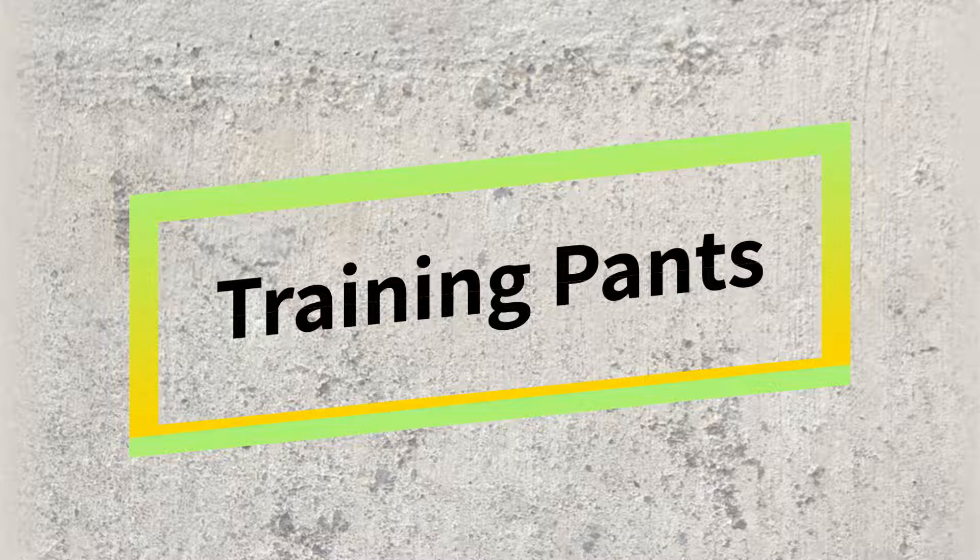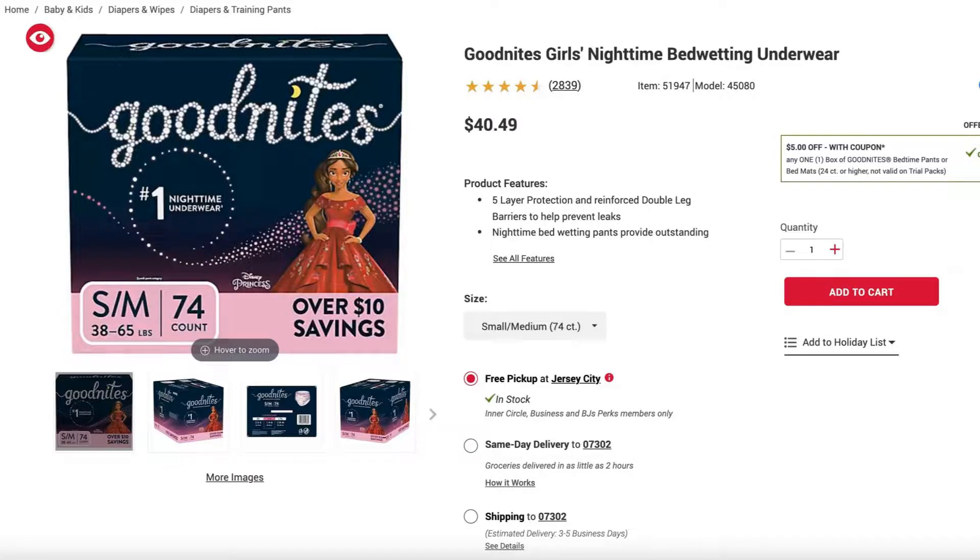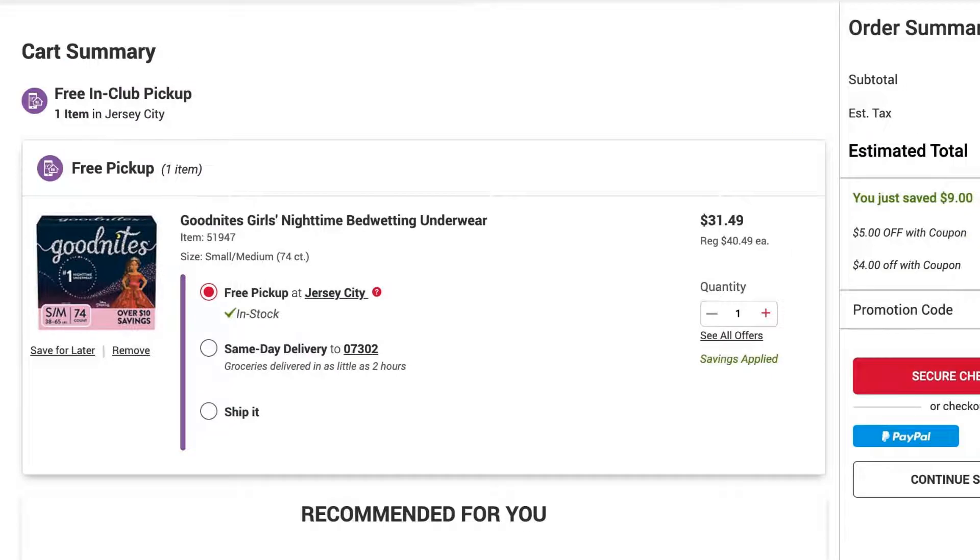The first category I have is training pants — for both boys and girls. Training pants retailing for around $40 have two coupons: one is $5 off and another is $4 off. When you apply both, it comes to around $31 versus the $40 retail price.